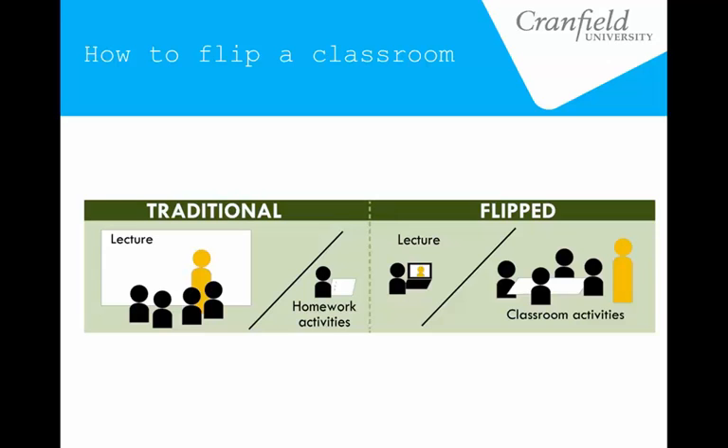It started mainly in school classrooms — I think it's an American approach originally — and it's been used in a lot of grade schools in the US. The premise is students do their homework in class instead of at home; they do all the lecturing side at home and then come to class to talk with their teacher and work through the practical side. But it's slowly been transitioning into the higher education sector as well.